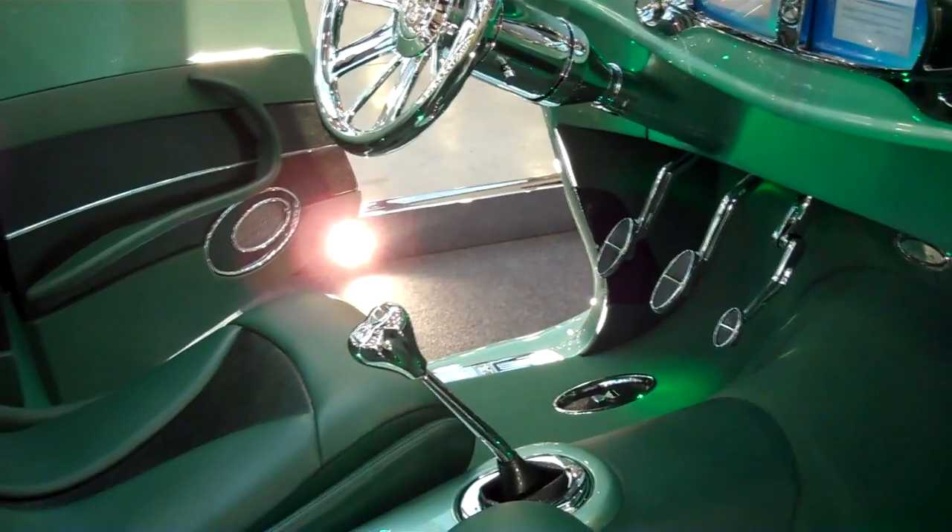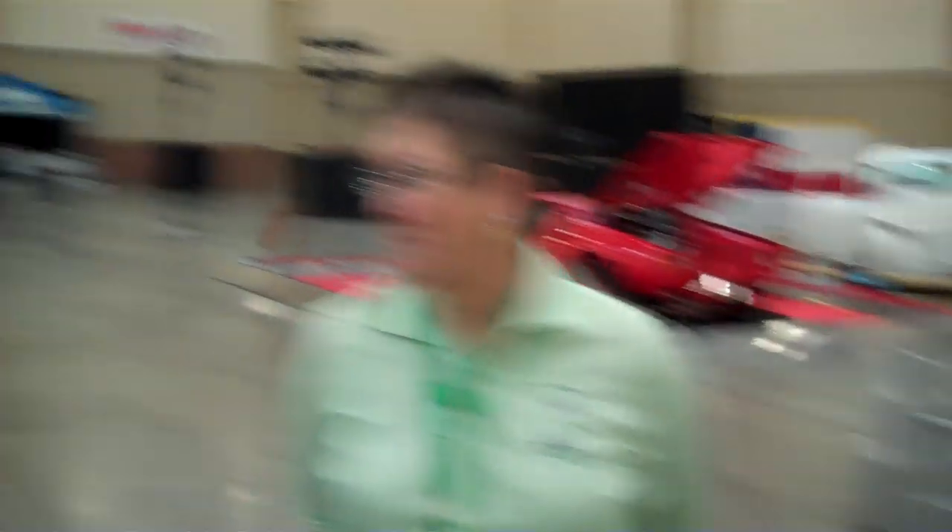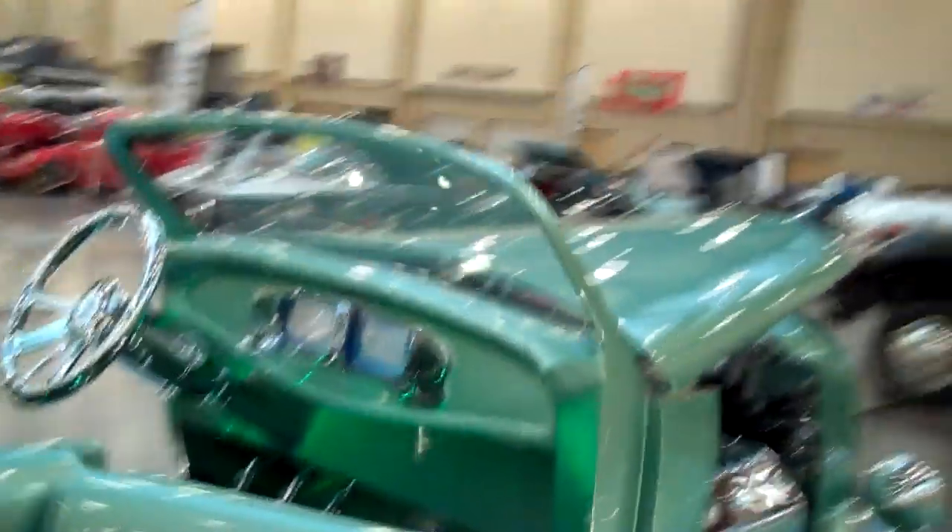Have you ever driven it? Yes - we had the car running about three days ago. I've driven it inside a building. I don't want to take it out until we're done competing with it on the show circuit. But everything is functional - these cars have to be fully functional in order to compete. It sounds good and it smells good.